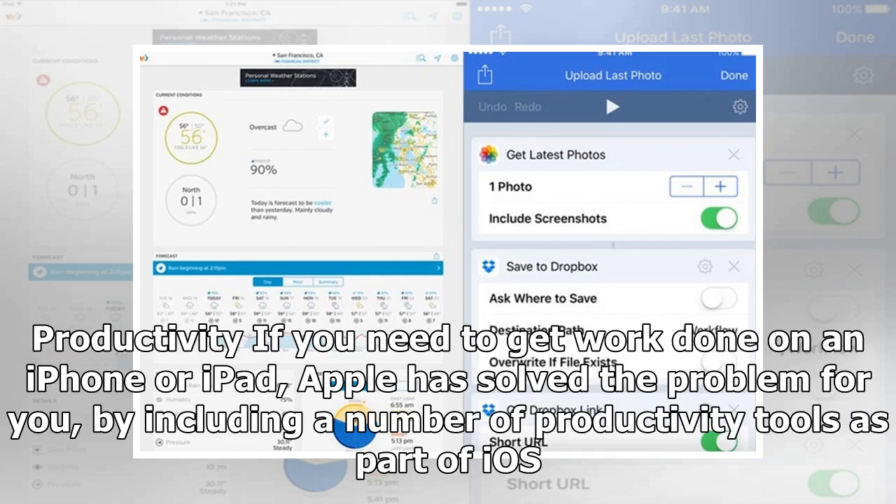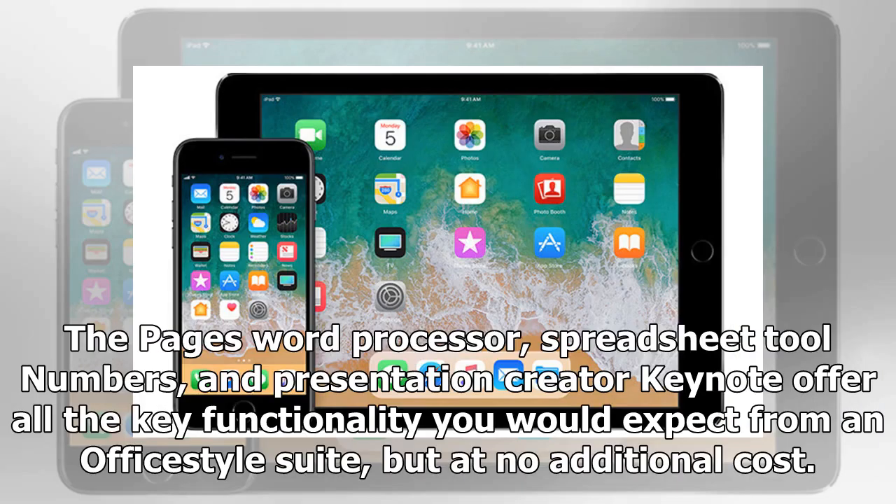Productivity: if you need to get work done on an iPhone or iPad, Apple has solved the problem for you by including a number of productivity tools as part of iOS. The Pages word processor, spreadsheet tool Numbers, and presentation creator Keynote offer all the key functionality you would expect from an Office-style suite, but at no additional cost.